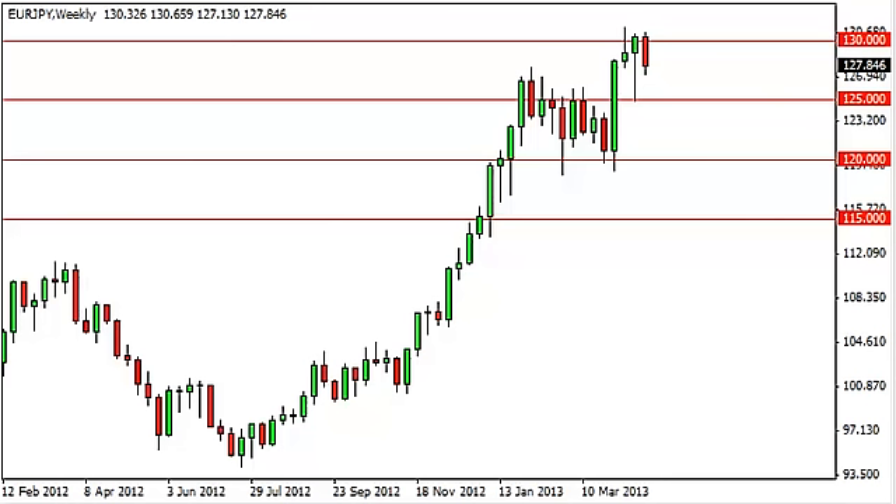Euro yen long-term forecast for the week of April 29th, FX Empire. You can see that the euro yen pulled back during the week, only bouncing slightly in the end. What's interesting is the past couple of weeks have produced a shooting star, a hammer, and now a negative candle. This suggests that this market is trying to break out.